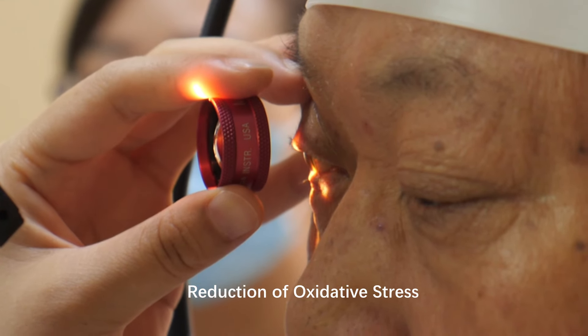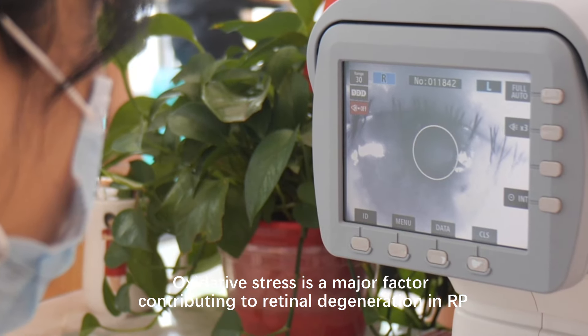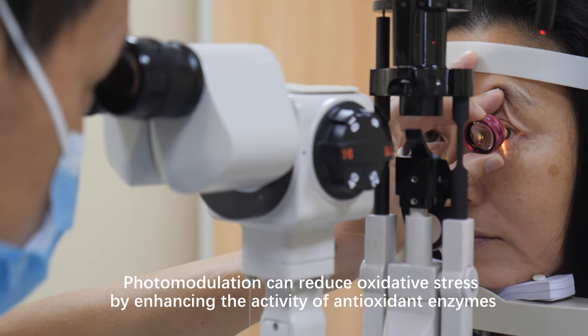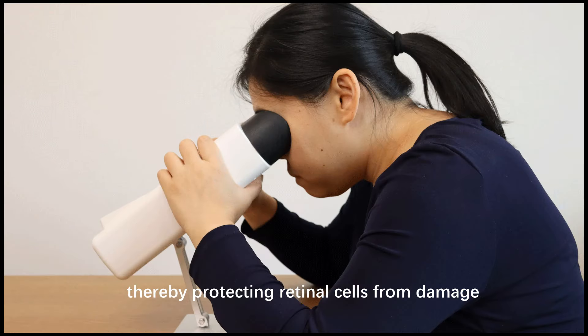Reduction of Oxidative Stress: oxidative stress is a major factor contributing to retinal degeneration in RP. Photomodulation can reduce oxidative stress by enhancing the activity of antioxidant enzymes, thereby protecting retinal cells from damage.